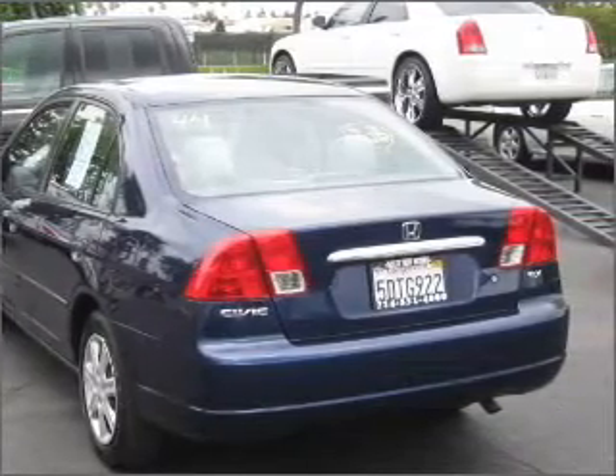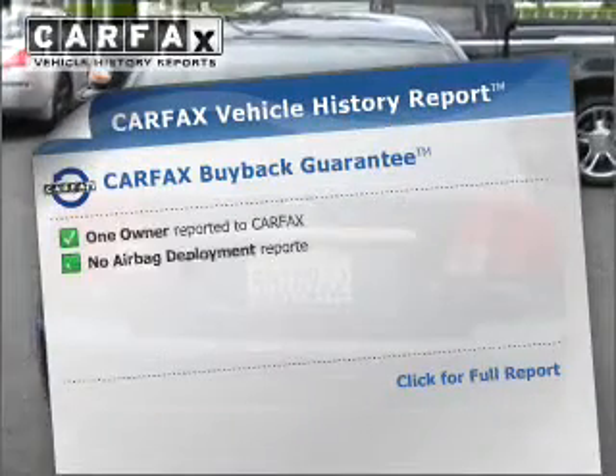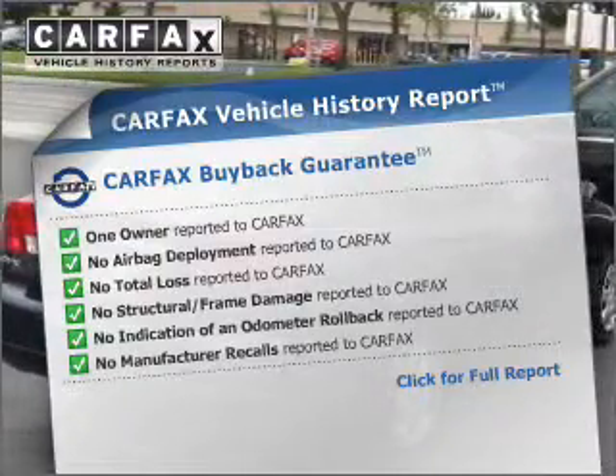Brake safely with the anti-lock braking system. Let the outside in with a built-in sunroof. This vehicle comes with a Carfax report, which reduces your buying risk by providing the vehicle's history before you purchase.